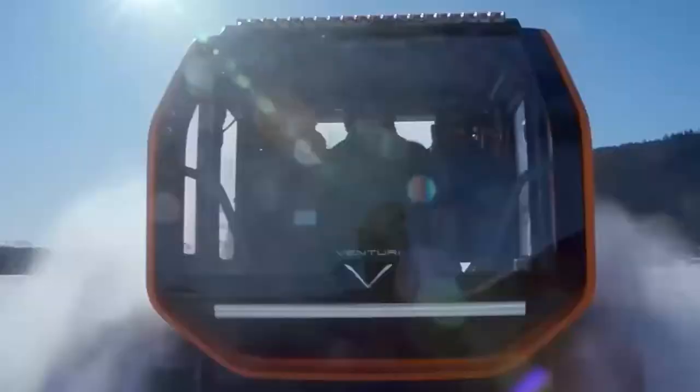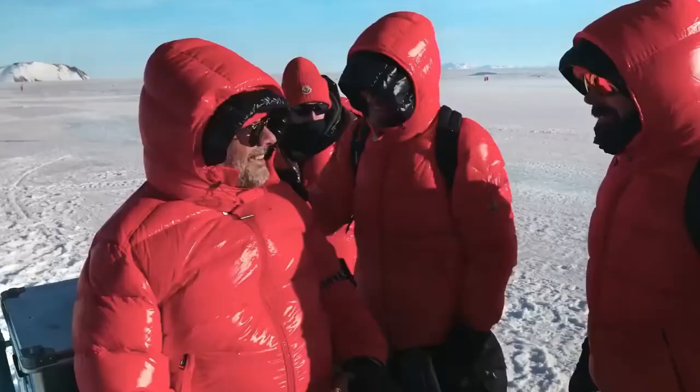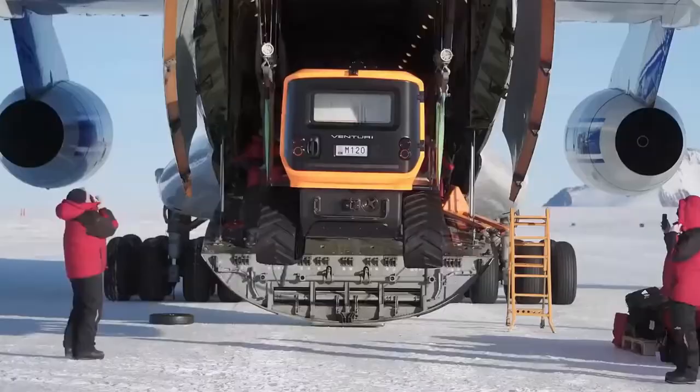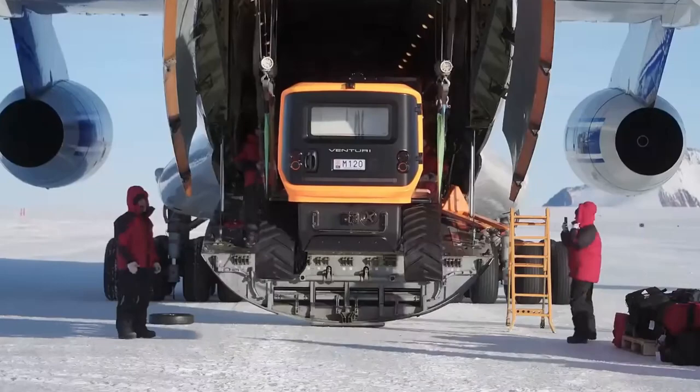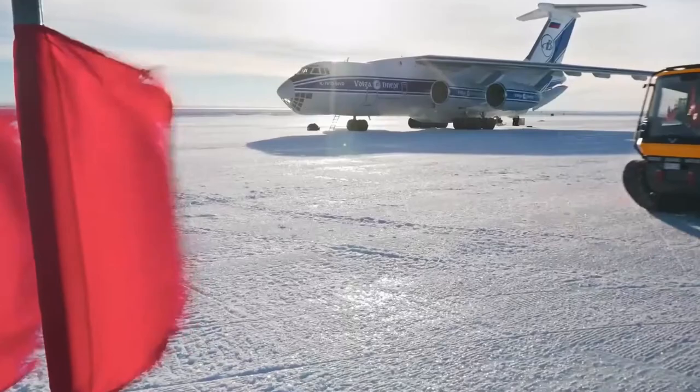As the only electric vehicle in Antarctica, this remarkable machine is powering a new era of polar exploration. It's not just a zero-emissions way to get around in one of the most pristine environments on Earth — it's also changing the way that scientists and researchers carry out their work.